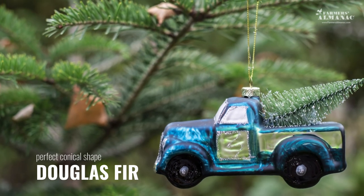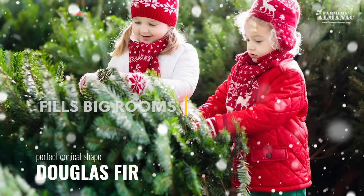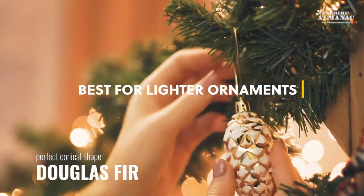The Douglas Fir is a very common variety, often favored for their perfect conical shape and fullness. This variety is great for filling big rooms. Their needles are soft and flat with a blunt tip, best used for lighter weighted ornaments.